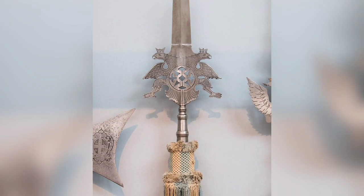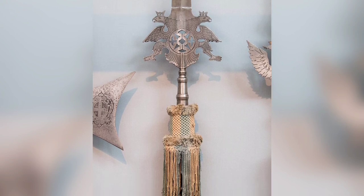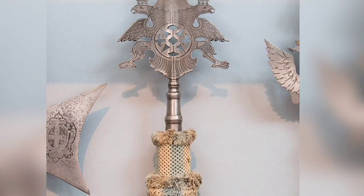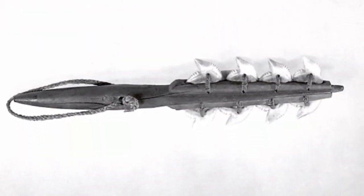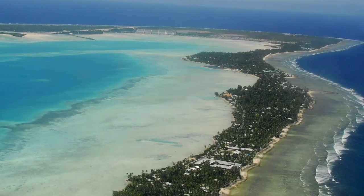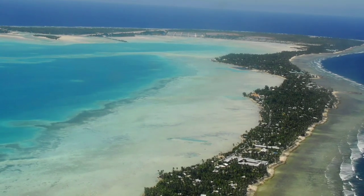German Staff Weapon carried by the Bodyguards of the Prince-Electors of Saxony, 17th Century. A Kiribati weapon made with wood and shark's teeth. Kiribati is an island country in the central Pacific Ocean.